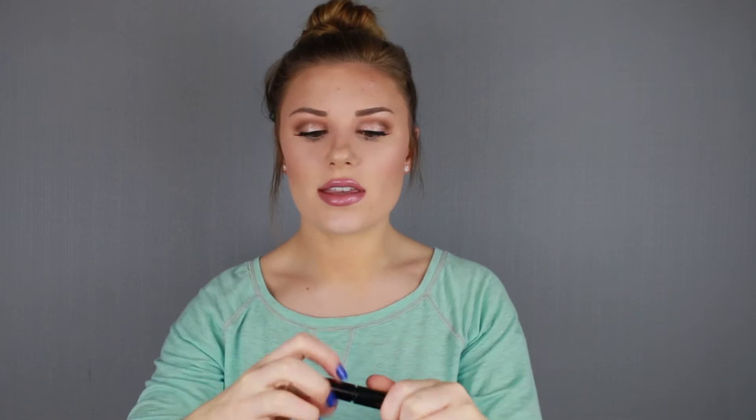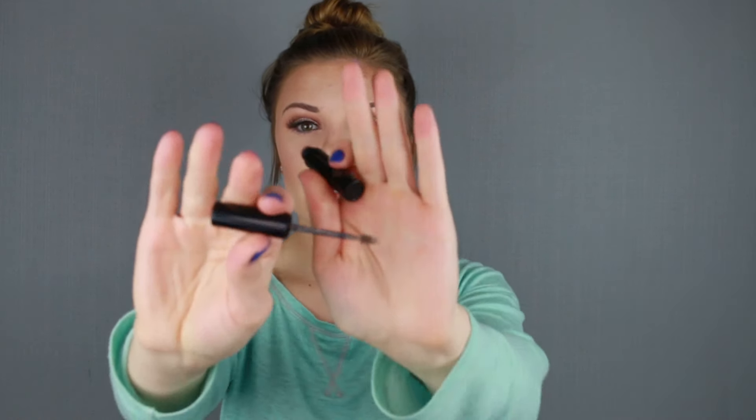The next brow product is something that I got in an Ipsy bag in July or something a long time ago. But this is the Elizabeth Mott Queen of the Fill Tinted Brow Gel, and I have mine in light medium. It is just the nicest little tinted brow gel. I love it. The spoolie is teeny tiny. It looks a lot like the Benefit Give Me Brow, and I'm sure it is pretty comparable — I've never actually used that. I love this one for days where I'm doing kind of a no-makeup makeup look — just brows and lashes. So I love this Tinted Brow Gel from Elizabeth Mott.